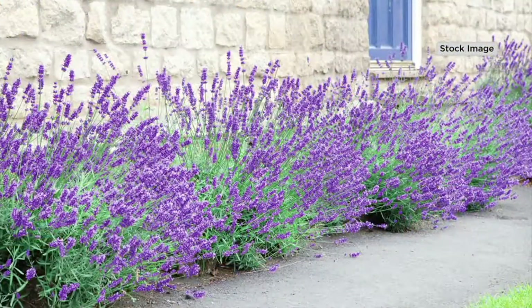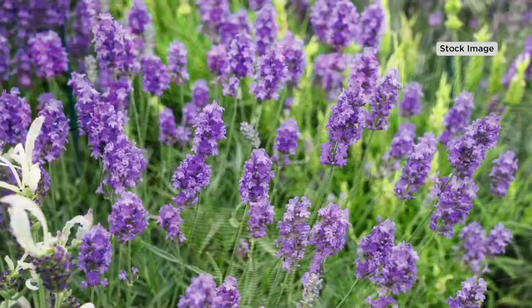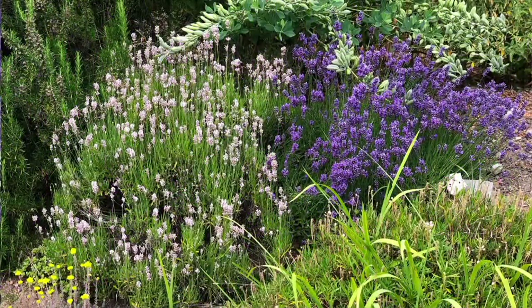Do they like full sun? Lavender loves full sun and that just helps bring out those beautiful colors. I actually lived in France for a year and loved lavender — seeing all the beautiful uses in your sachets, your potpourris, in your kitchen. You can make a simple syrup with it, put it in your lemonade — lavender lemonade.